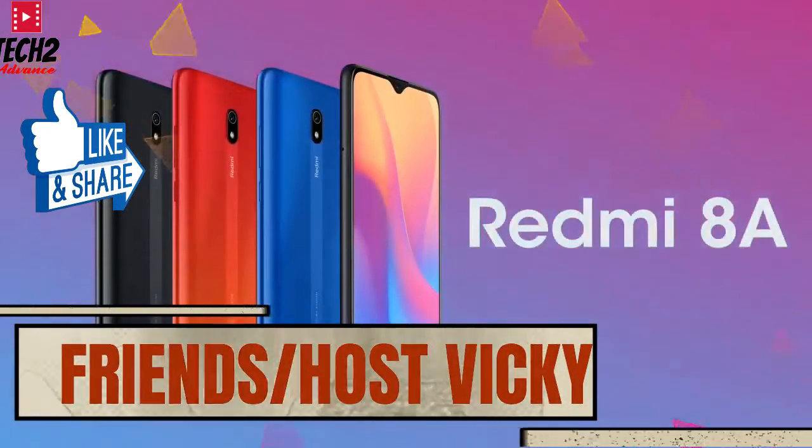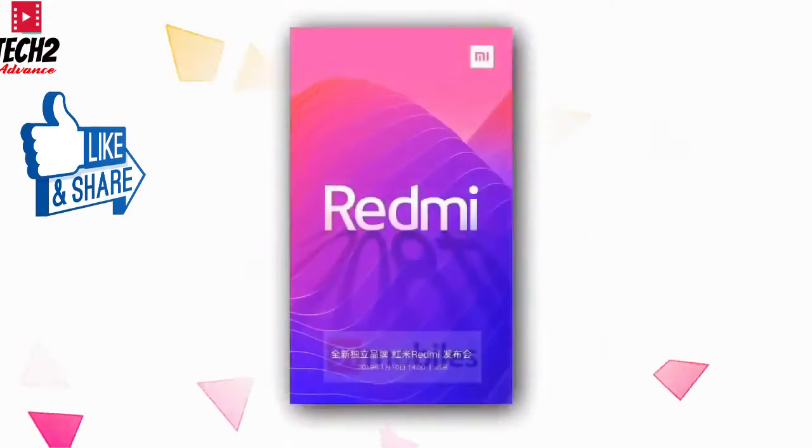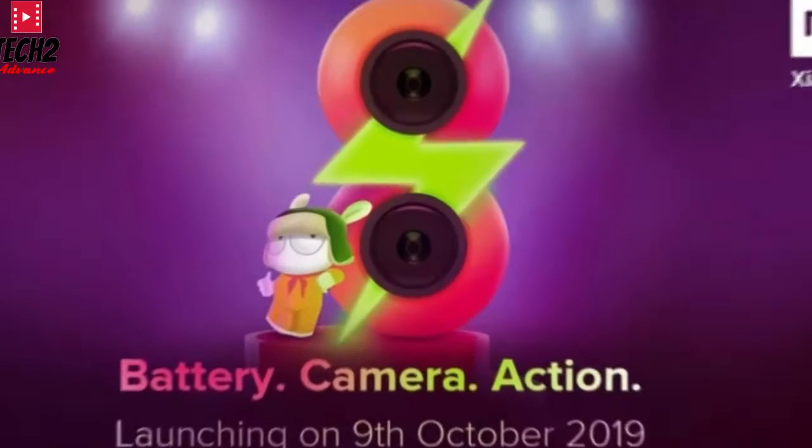Hello friends, I am of course VK and you are watching Tech2one with a new video. We are going to talk about the new Xiaomi Redmi 8.